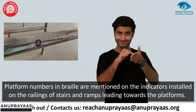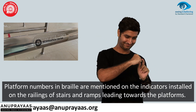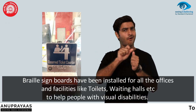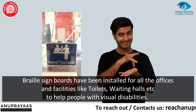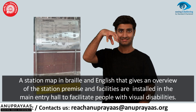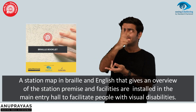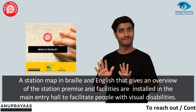Platform numbers in Braille are mentioned on the indicators installed on the railings of stairs and ramps leading towards the platforms. Braille sign boards have been installed for all offices and facilities like toilets, waiting halls, etc., to help people with visual disabilities. A station map in Braille and English that gives an overview of the station premises and facilities is installed in the main entry hall to facilitate people with visual disabilities.